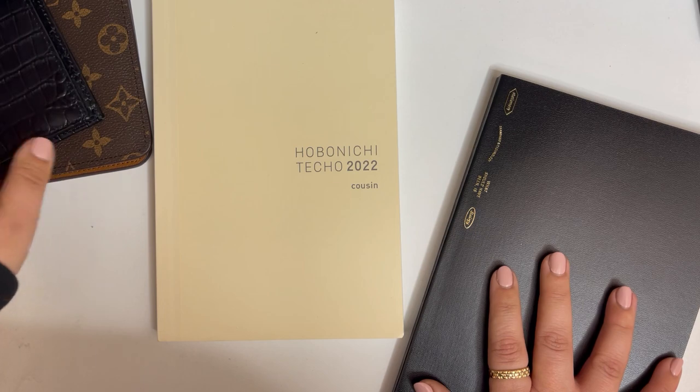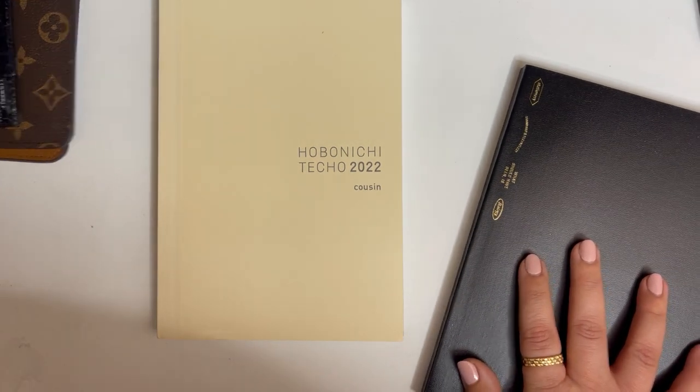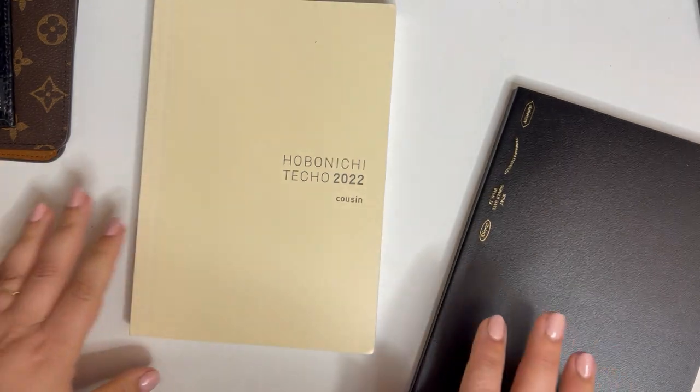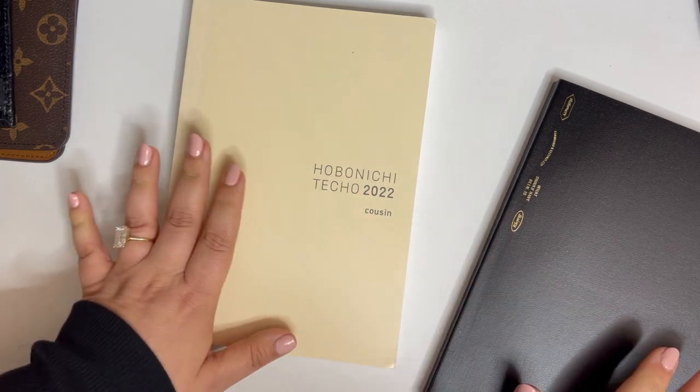So let's do a comparison of these two books. I'll show you how they fit in the Moterm and the Louis Vuitton desk agenda. Please let me know your comments — I want to know what you're thinking, what you're using, pros and cons. Tell me all of it.